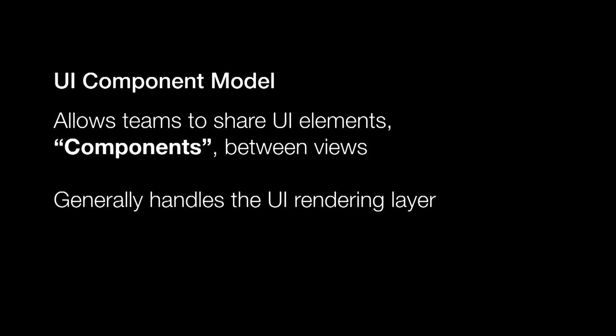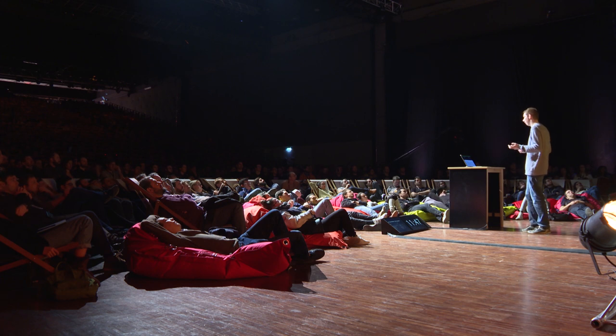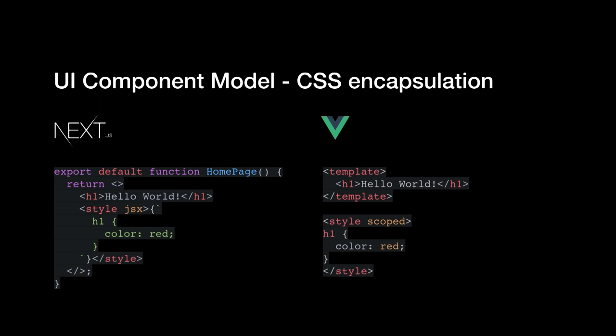Let's start with the UI component model. In the case of Next, we use React, which handles the component lifecycle, your state, and how things are rendered. And choosing one of the available UI frameworks is great — whatever choice you make, they're all really well thought out. The UI component model also needs some kind of CSS encapsulation, because otherwise you end up writing really large stylesheets that conflict with each other. So in Next we built something called style-jsx that encapsulates all CSS based on a special JSX tag. It was actually inspired by the Vue single file component — Vue has a similar thing called style-scoped.